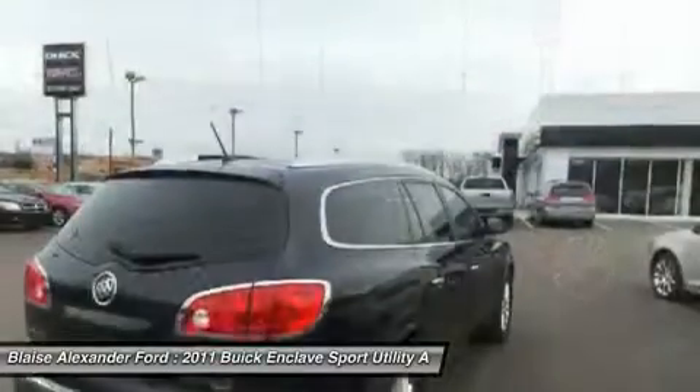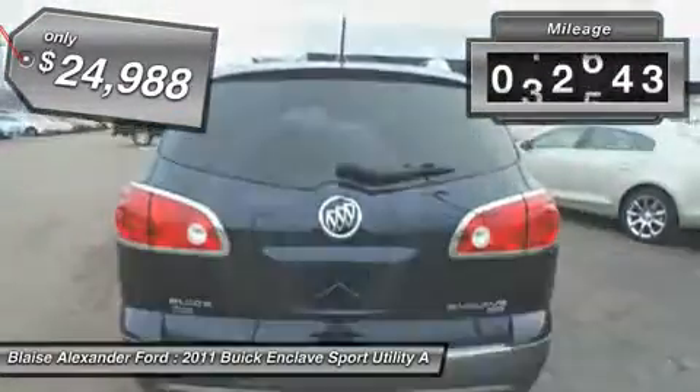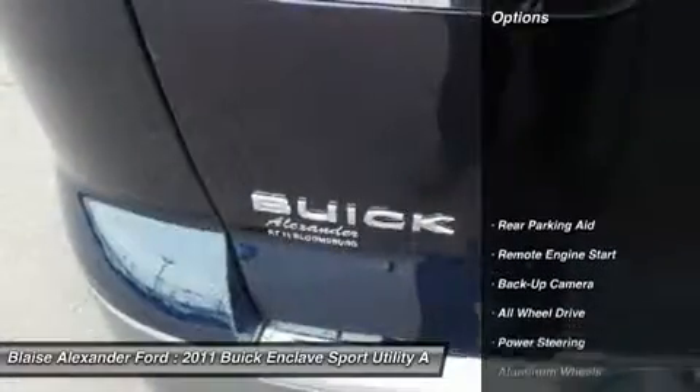They did not cut any corners and it is priced below $25,000. This vehicle has less than 95,000 miles. Here are some of this vehicle's great options.